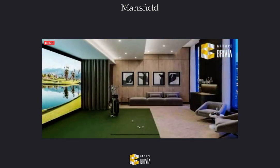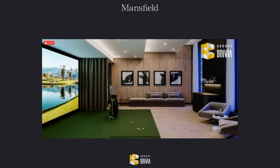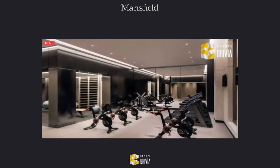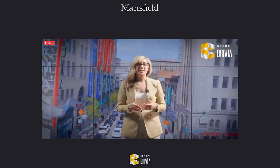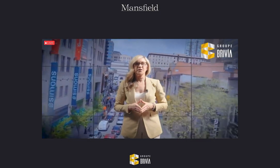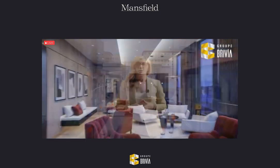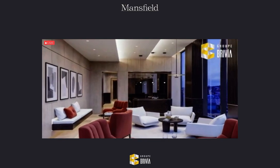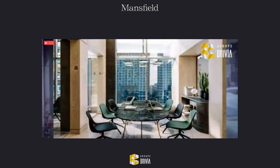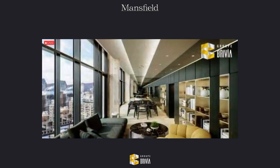On the second level is a golf simulator space for getting together with your friends to practice your swing, and a state-of-the-art gym and yoga room. The 19th floor is your perfect urban oasis for relaxing, working, or entertaining friends and family, where you'll find a wine bar and owner's lounge with a magnificent fireplace, co-working spaces including a fully equipped boardroom, and a party room with a catering kitchen.